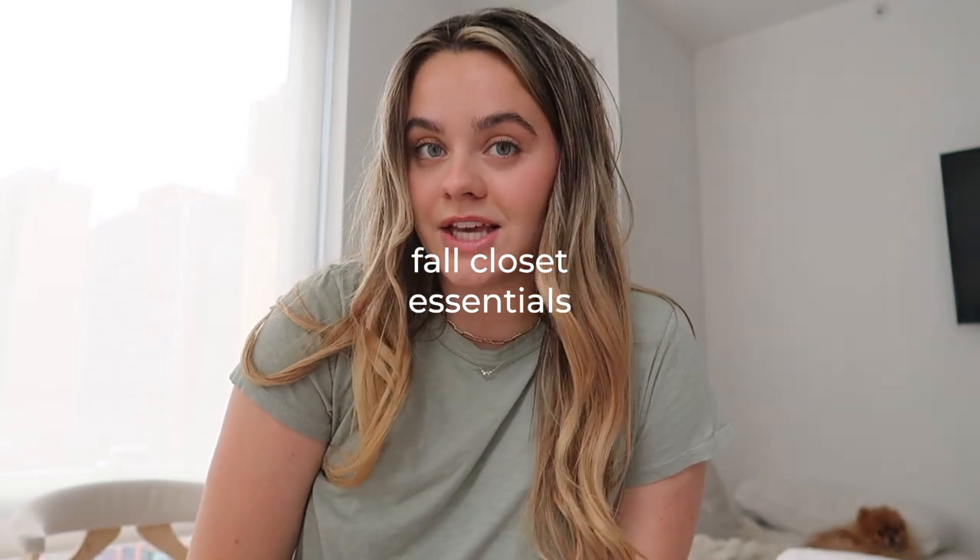I wanted to do a fall essentials closet video — a few basics, a few fun things, a little Aubrey spice. It's just easier to look chic, put together, and nice in the fall. The trends lately are really leaning towards minimalism and basics, just looking chic. So I want to show a few things that I think you need in your wardrobe and where to get those items.